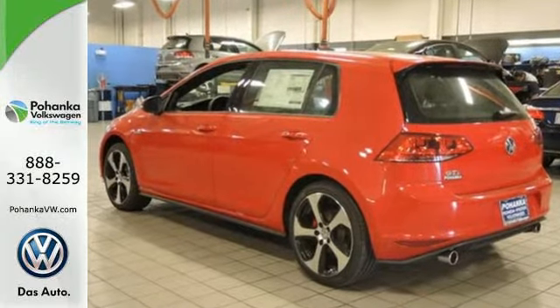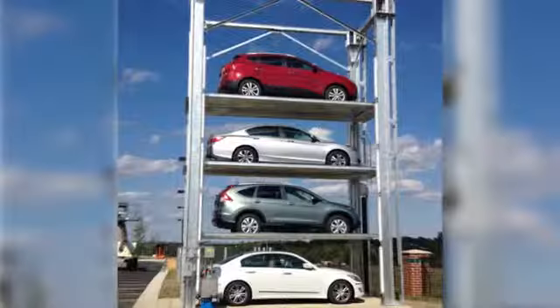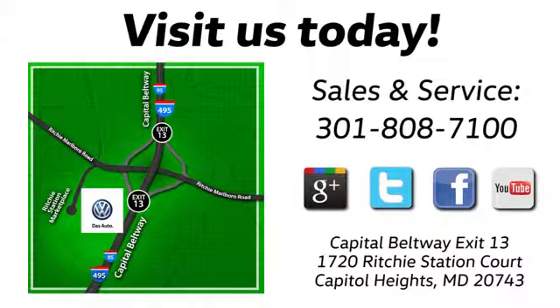Take it for a test drive. Visit Bohanka Volkswagen today. Find us by the car tower, conveniently located on the Capitol Beltway at Exit 13, 1720 Ritchie Station Court in Capitol Heights, Maryland.